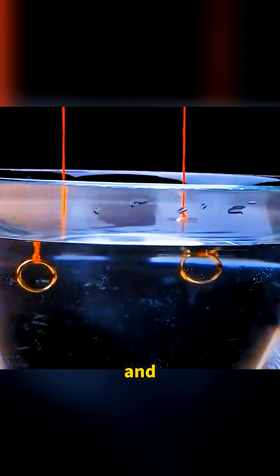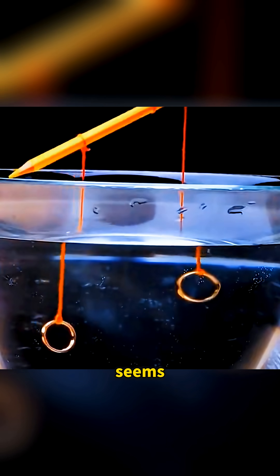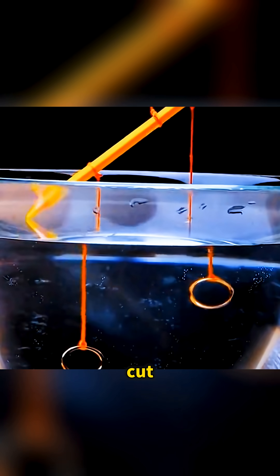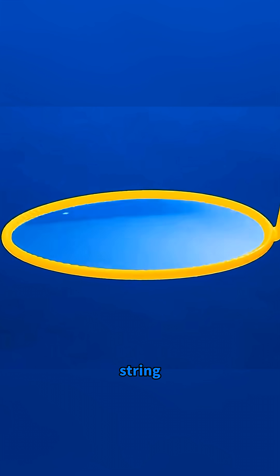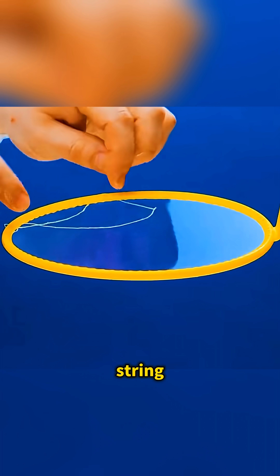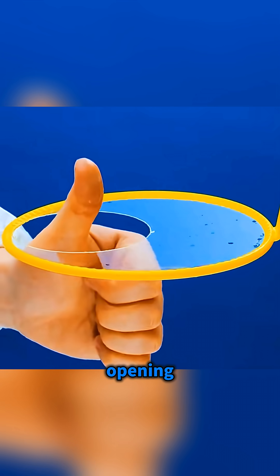Tie a ring with a piece of thin thread and lower it into water, and the thread seems to split open in the middle like it's been cut in half. Dip a circular loop into bubble solution and lay a taut string across it. Then poke the middle of the string with a straw so the string jumps into a neat circle and leaves a round opening in the center.